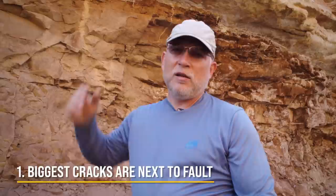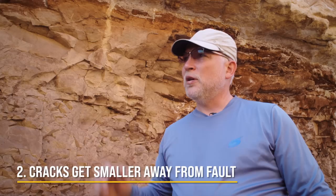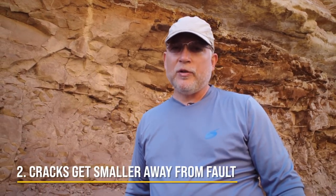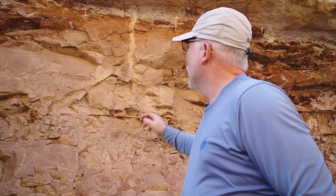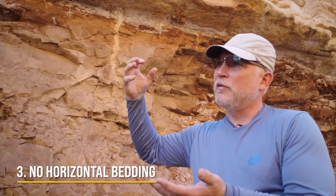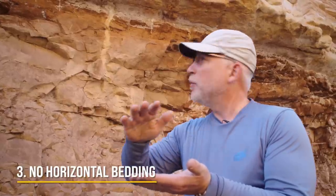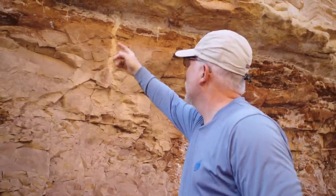The deepest and longest cracks are right next to the Bright Angel Fault, which moved about 200 feet when it faulted. The cracks decrease in length as you go away from the fault — up the river, down the river, and even across the river to the north. As I studied the cracks, I did not notice any horizontal layering in them. If they had been filled by sand falling down into open mud cracks, the layers inside the crack would be horizontal. But I see vertical layering in them, which is very typical of these cracks.